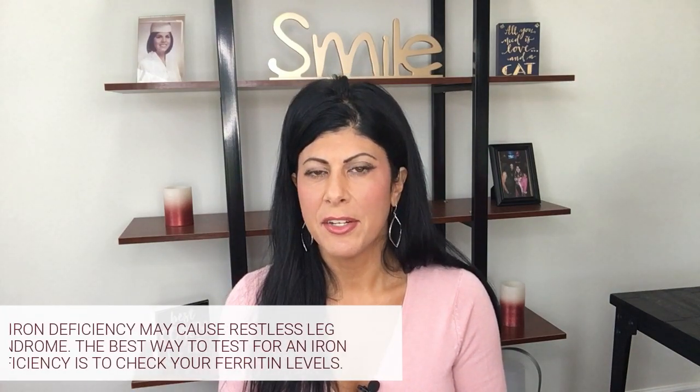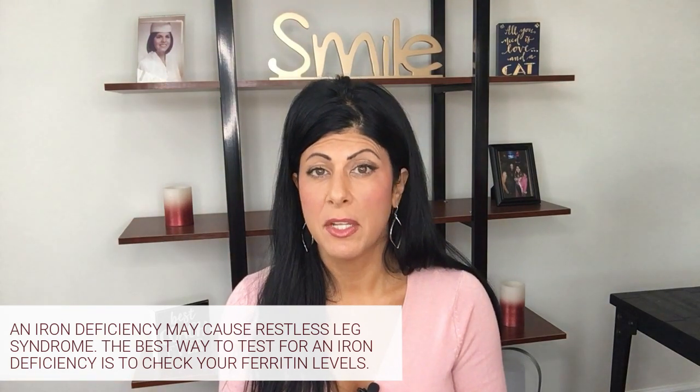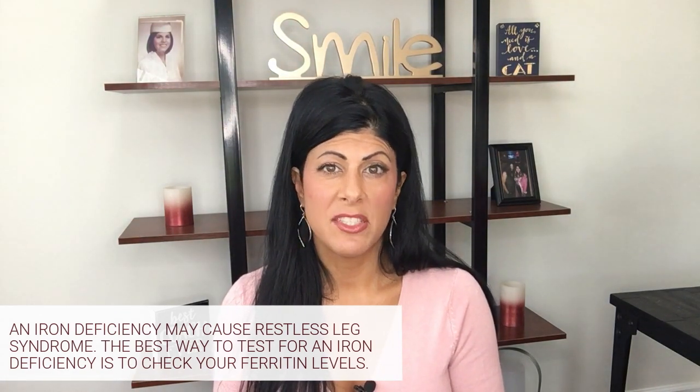As far as restless leg goes, that's also generally a nutrient deficiency. The ones I just mentioned could be part of it as well, but another one that's also overlooked most of the time is iron. Being iron deficient could be another reason for restless leg symptoms. The best test to check for that is your ferritin levels.